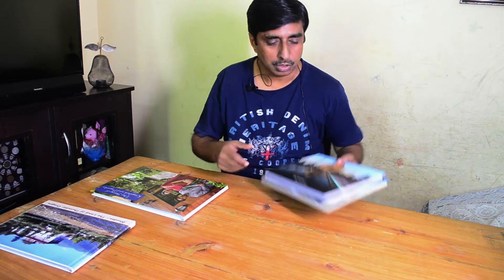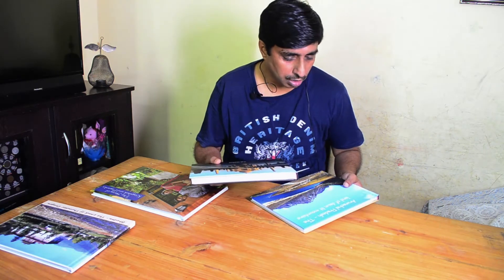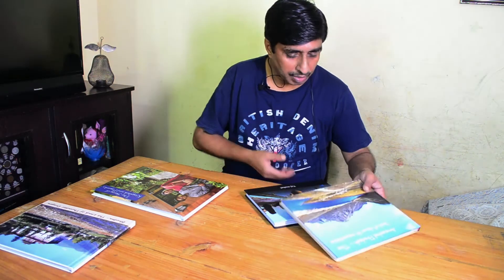Hello, today we are going to compare three photo books. I have taken two books prepared by Zoom In — one prepared during October 2018, and after that they changed their software for uploading photos and their layout page options. There have been some limitations, and I faced a little bit of difficulty preparing this photo book during 2019.